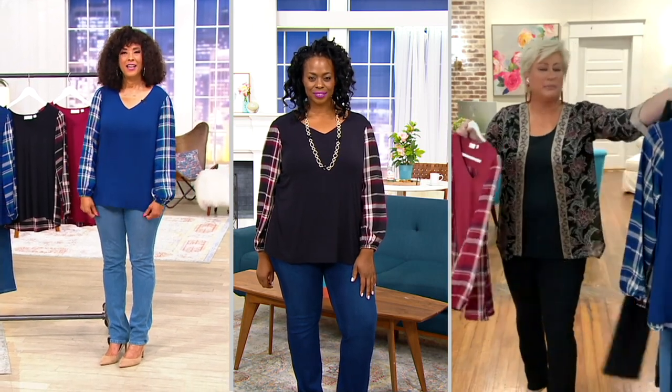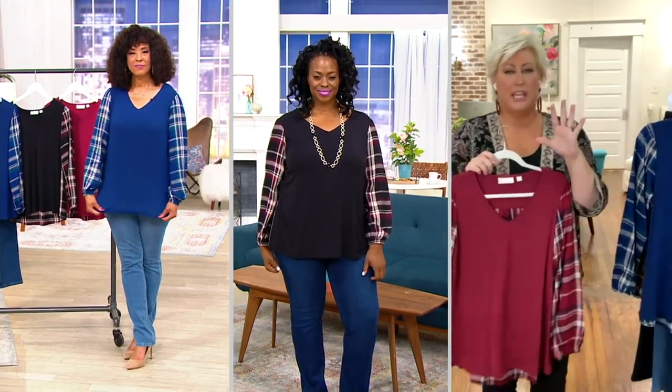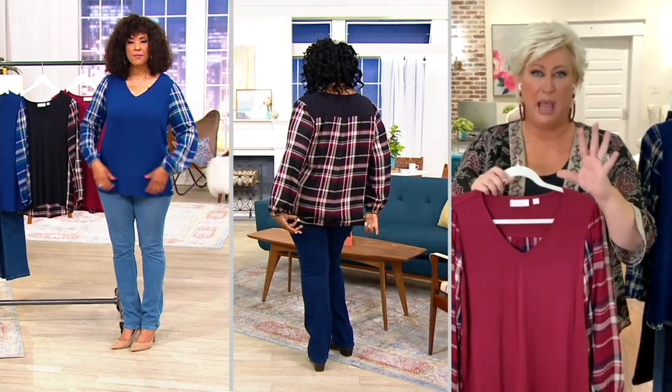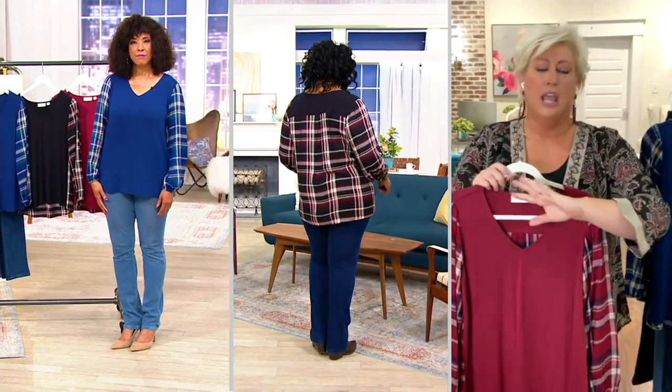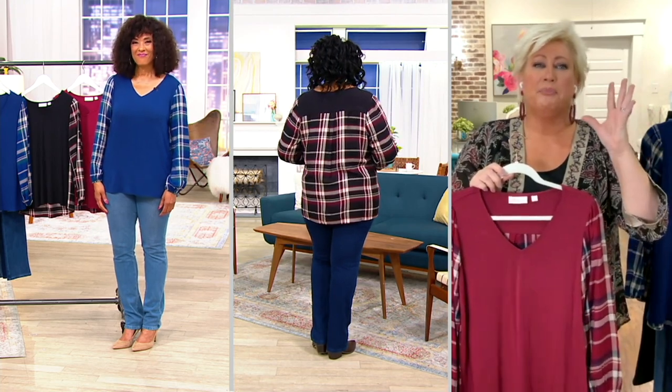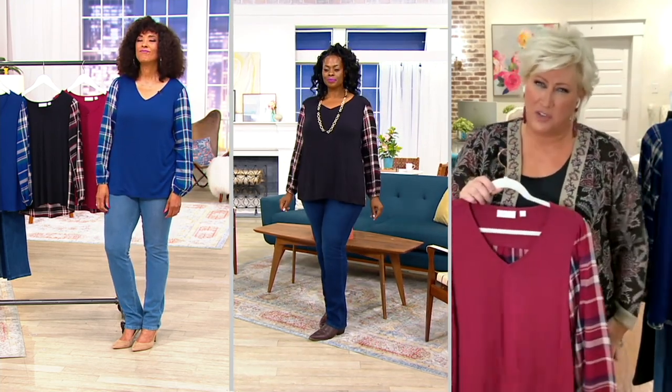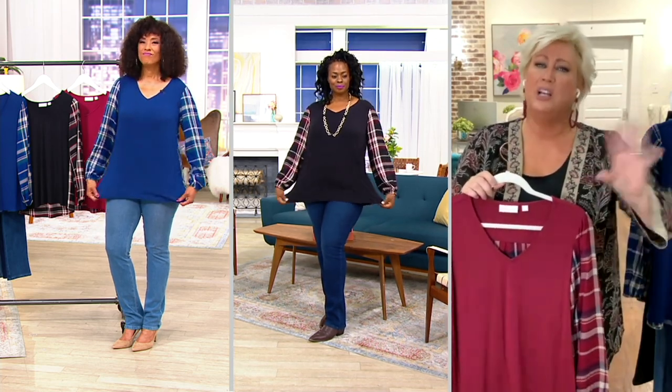You know what I love about this? The mixed media. A lot of people tell me, Kim, I love your woven tops. And we do bring woven tops back into the queue. But sometimes you want the feel of a knit and the stretch of a knit and the look of a woven. So I do a lot of mixed media.